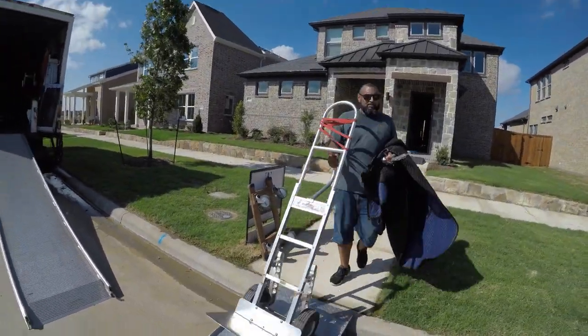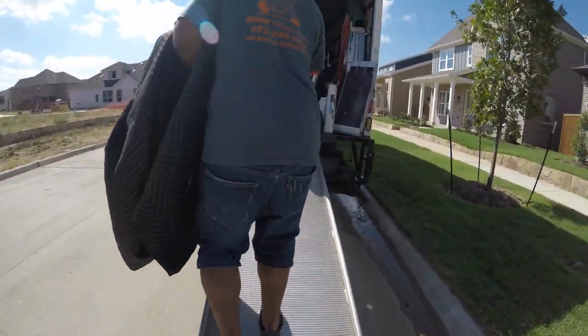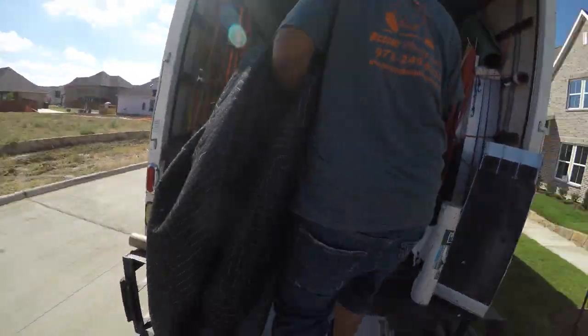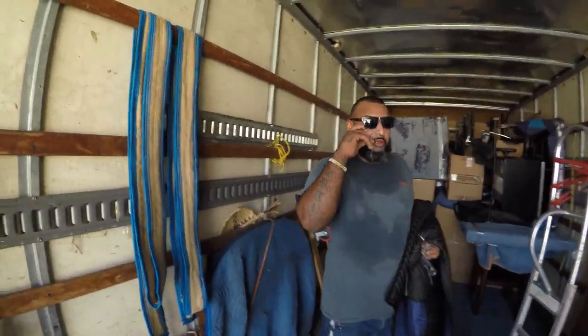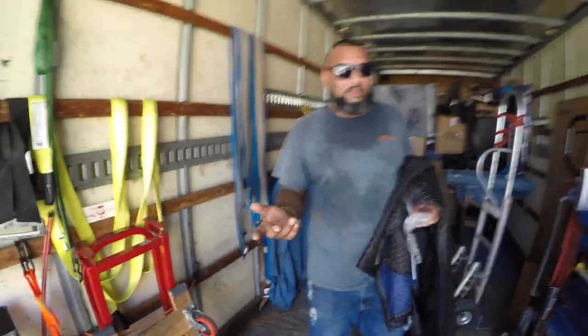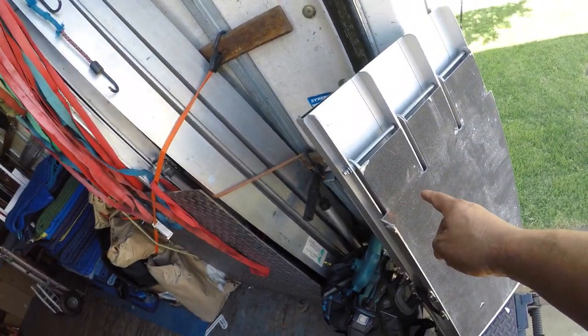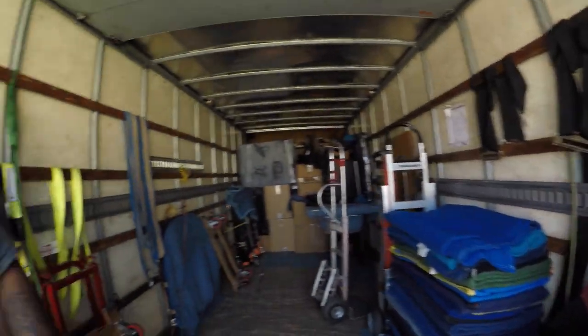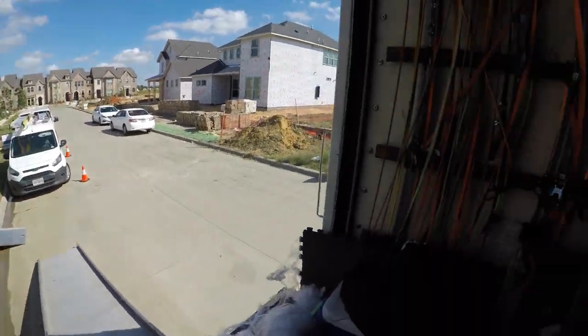Why don't you like the yellow Mag-Liner ramps, Manny? Because they're not strong, they're weak. So you prefer the aluminum ramps — like this one? They're just not that great in the rain — you slip. But what about these ones? These are good because they have the sand surface. These are wheelchair ramps, and some of those we need to spray with sand spray.